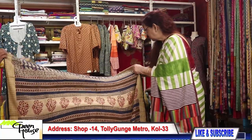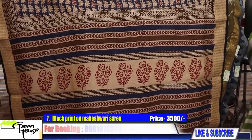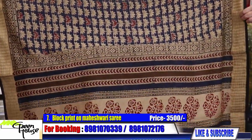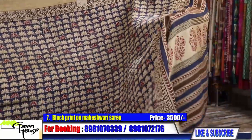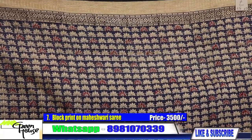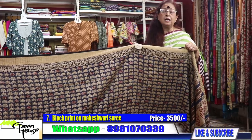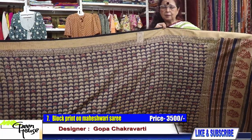This is a double print on cotton — very desirable for the summers. Number seven goes for 3800. Look at the palla and especially the fall — the drape of the saree is fantastic. This is 3800 but we are giving a 300-rupee discount on this piece, along with the blouse.